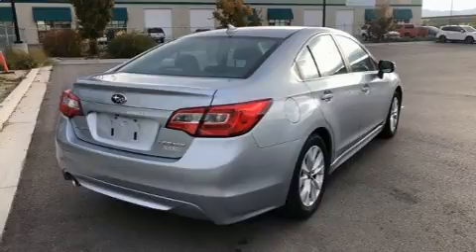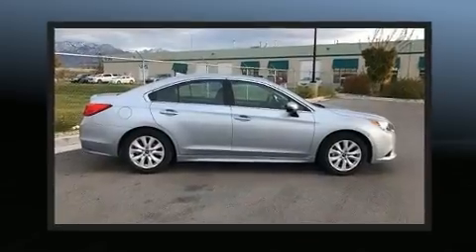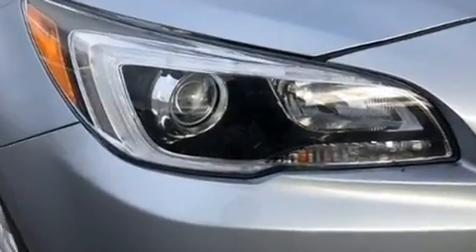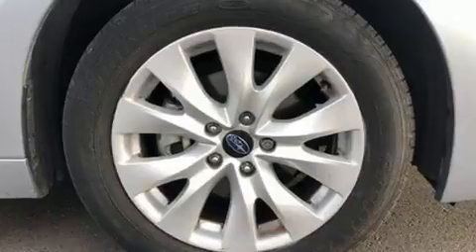All of the premium features expected of a Subaru are offered, including fully automatic headlights, remote keyless entry, and power windows. Premium sound drives six speakers, providing you and your passengers a sensational audio experience.